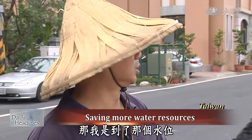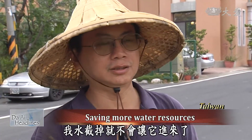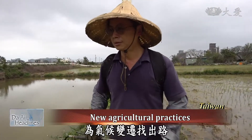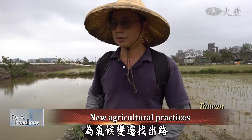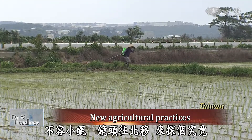Chen explains: 'I'm not at that water level, so I cut off the water to stop it from coming in — I don't have any water draining from my field.' With climate change creating scarce water for agriculture, SRI is one possible solution.